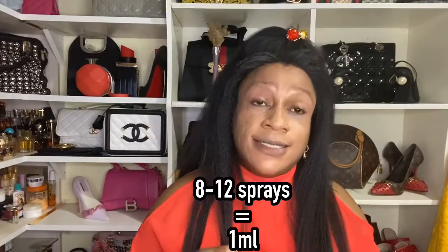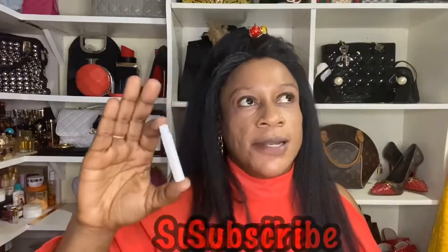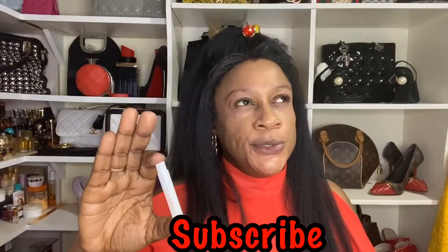Point number four: test, test, test — I cannot emphasize that enough. I buy my testers from a company called Notino UK. This is a Juliette Has a Gun tester — I think it's a two or three mil tester. A one-mil tester gives you about eight to ten sprays depending on the atomizer. A one-and-a-half-mil tester gives you twelve to eighteen sprays.